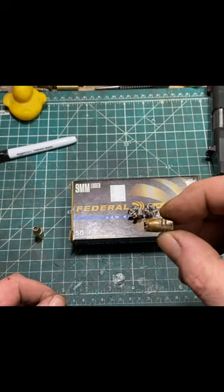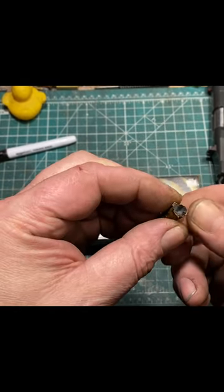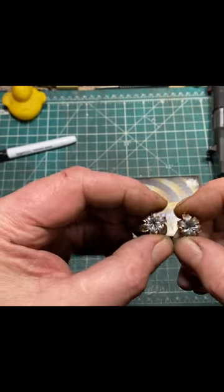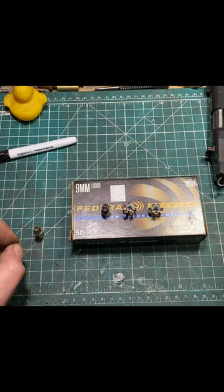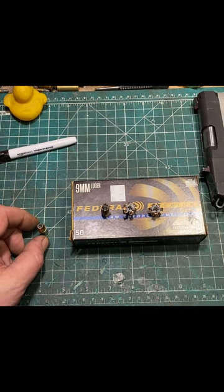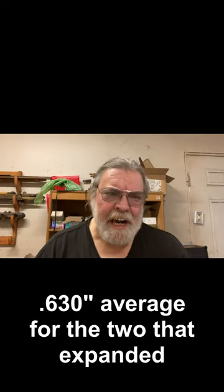A sample size of three is very small, and I would not necessarily count this as representative of the performance of these bullets — but it's something to think about. These two with an average of just a little over 25 feet per second faster both expanded very well indeed. Overall, I'm pretty impressed. 930 feet per second from a three and a half inch barrel for a subsonic round is really not that bad.